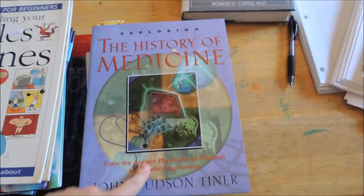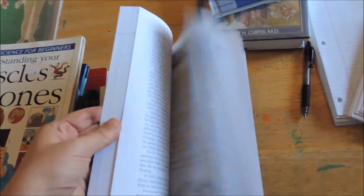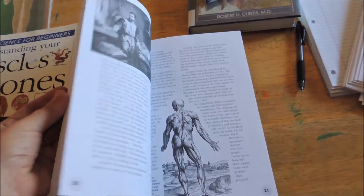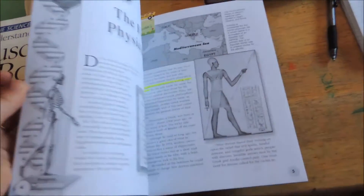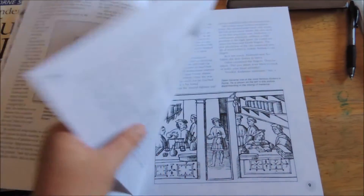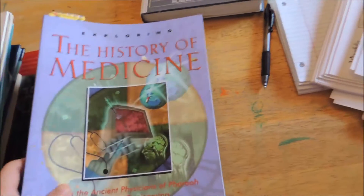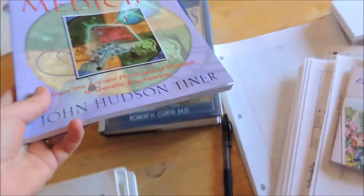This was another book that EduSense had along with that science, so I kind of got all three together. This also has additional information on some of the people in the timeline. I did highlight certain names so it would be easier for the children to find. This one covers Hippocrates and Galen. This is the Exploring the History of Medicine by John Hudson Tiner, and I've seen other works by him on Amazon.